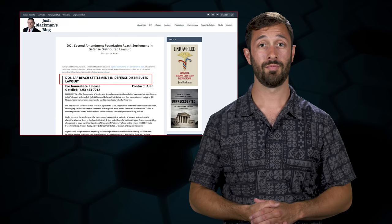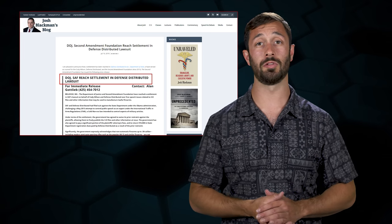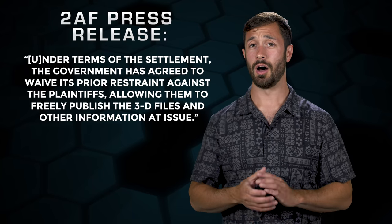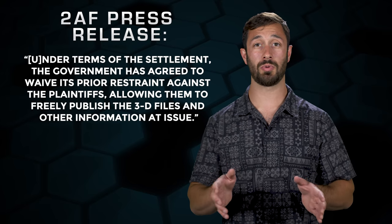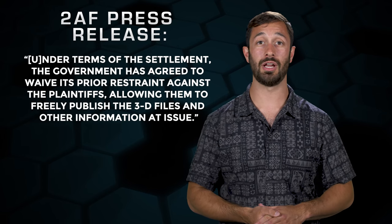With the case back in District Court to be heard on the merits, the Department of State came to a settlement agreement with Cody Wilson and Defense Distributed. As was announced earlier this week, the agreement allows Defense Distributed to publish and distribute the 3D CAD files that led to this whole fiasco. Under the terms of the settlement, the government has agreed to waive its prior restraint against the plaintiffs, allowing them to freely publish the 3D files and other information at issue.